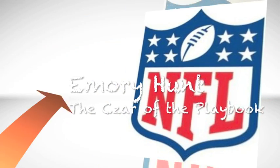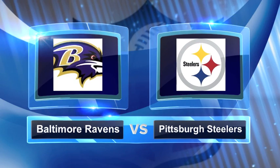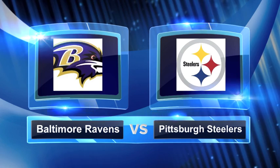Welcome to FootballGamePlan.com, where football makes sense. I'm Emory Hunt, the czar of the playbook. Bringing you an NFL Week 9 preview between the Baltimore Ravens and the Pittsburgh Steelers. Let's look at some keys to victory for both teams.